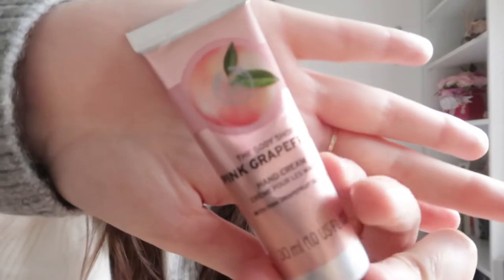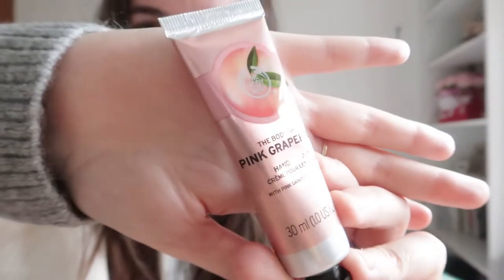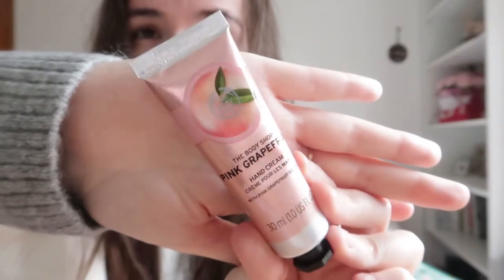Mum, you'll be getting this in your Christmas stocking this year! Some people don't like the smell — I'm one of those people — but I know that other people love it. It's the Pink Grapefruit scent. It's not my favorite, but my mum absolutely loves it. So if you don't like it, I'm sure somebody else will. It's the hand cream — really cute packaging, but the scent is just not for me.